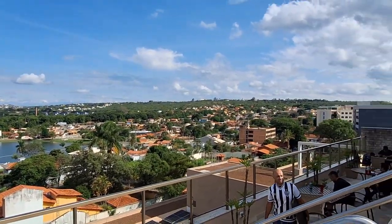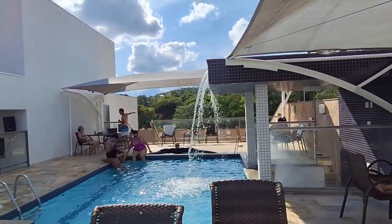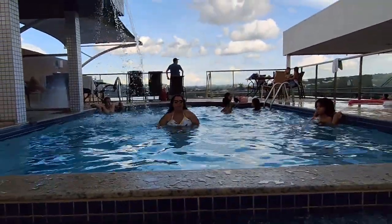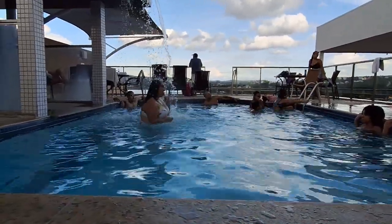Embora o dia estivesse nublado em Lagoa Santa, aproveitamos as instalações do Hotel Ramada — curtindo a piscina, demos um confere na sauna, e aproveitamos tudo antes de começar os preparativos para o Réveillon.